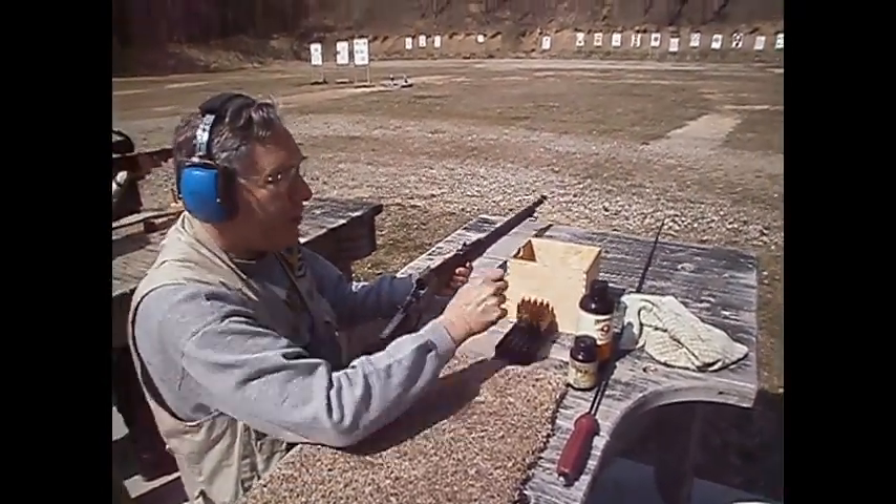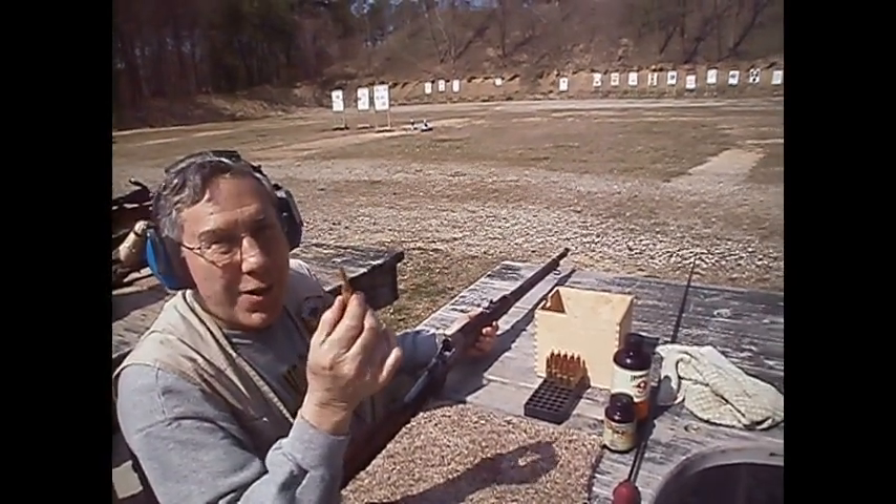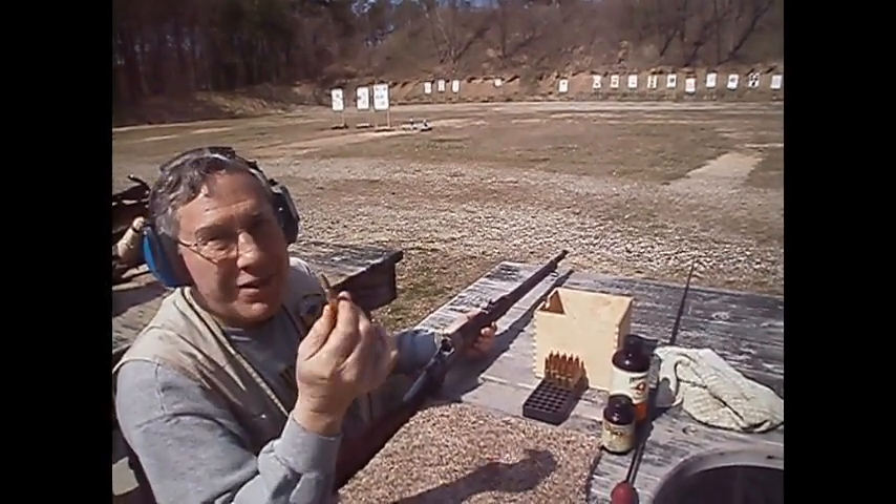Let's see how it shoots. It fires the 7mm Mauser — a very, very popular cartridge in the 1890s and even popular now.